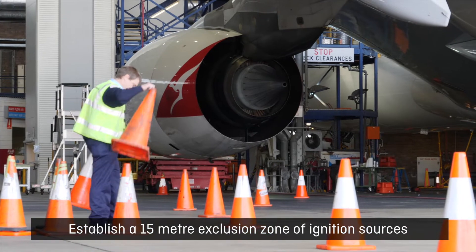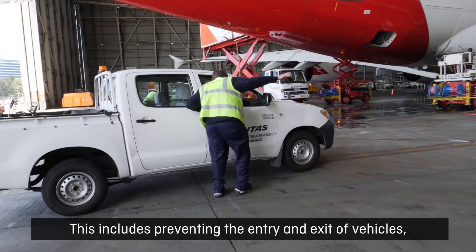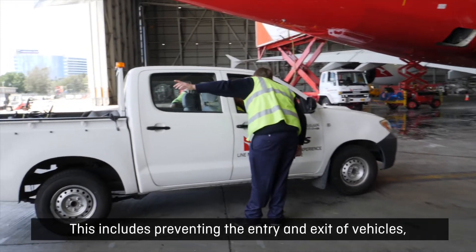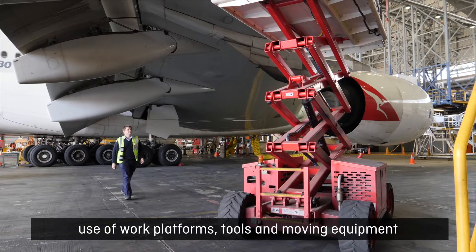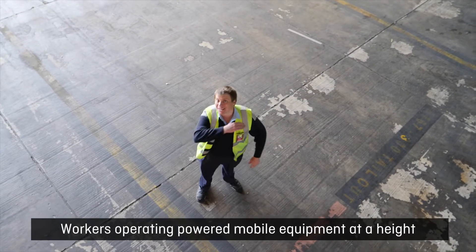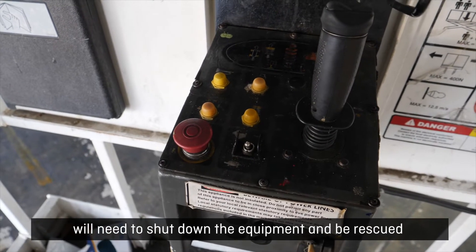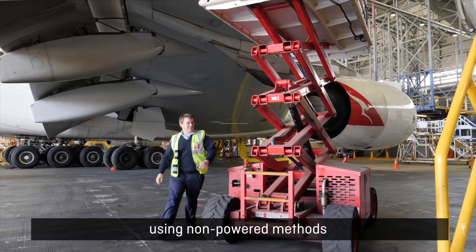Establish a 15 metre exclusion zone of ignition sources. This includes preventing the entry and exit of vehicles, use of work platforms, tools and moving equipment that could cause a spark. Workers operating powered mobile equipment at a height will need to shut down the equipment and be rescued using non-powered methods.